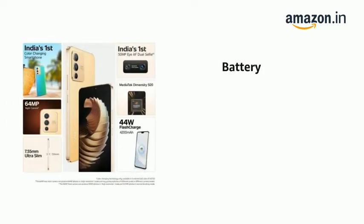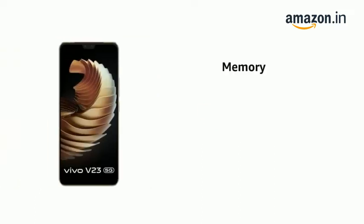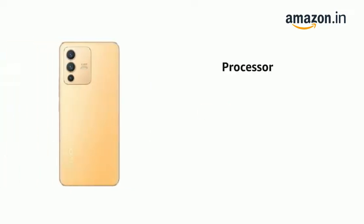It comes with a 4200 mAh lithium battery. It has 8 GB RAM and 128 GB ROM. It is powered by a MediaTek Dimensity 920 processor.